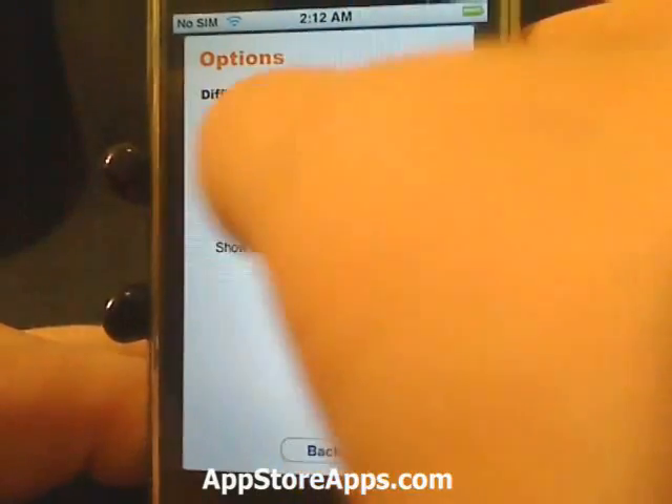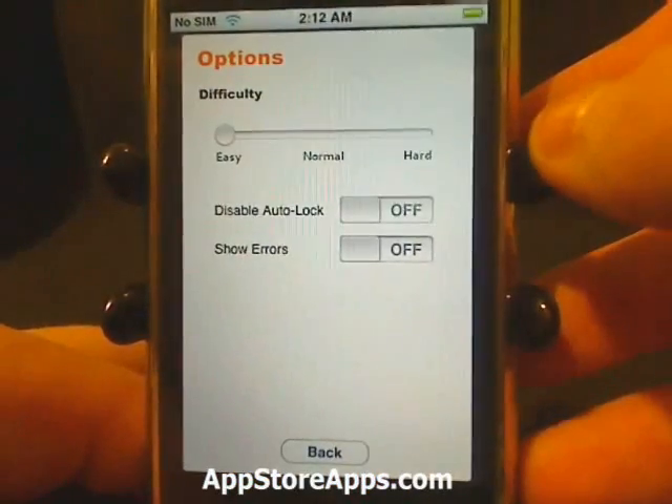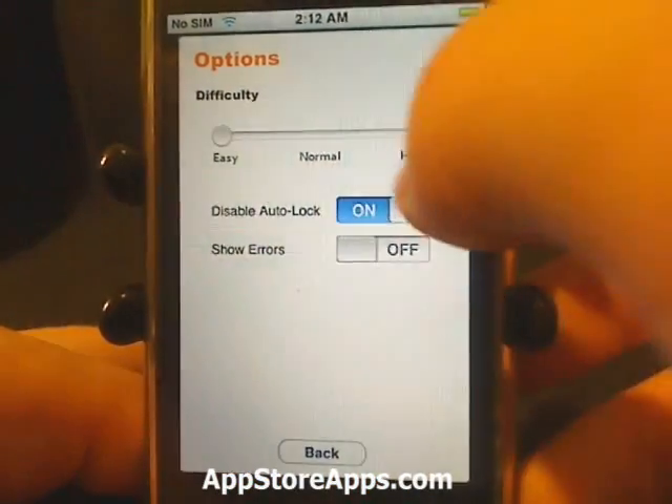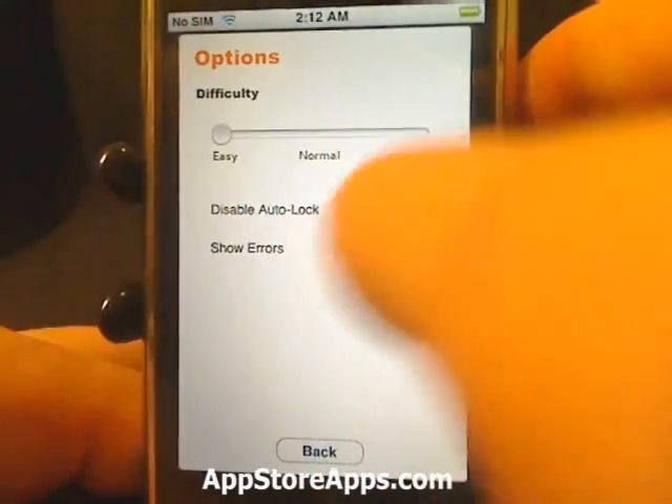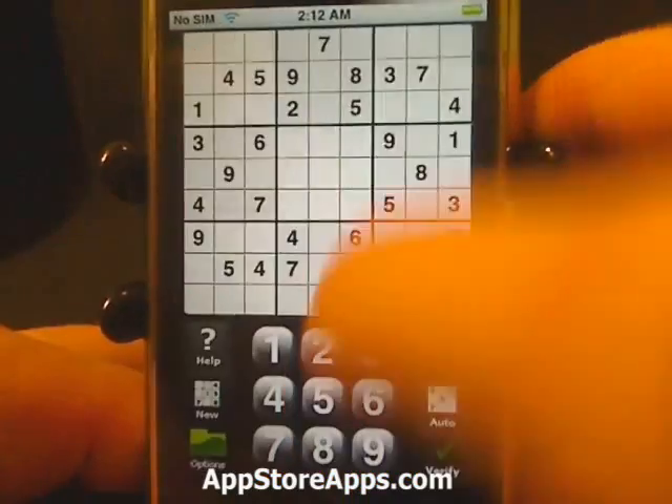We have a difficulty meter. We can disable or enable auto lock, and we can show errors or choose to not show errors.